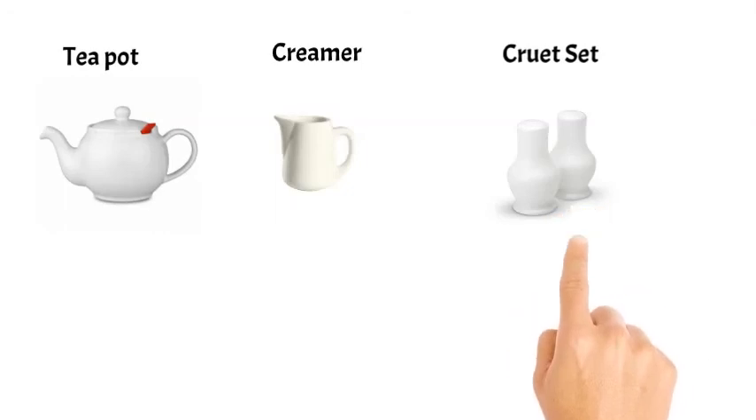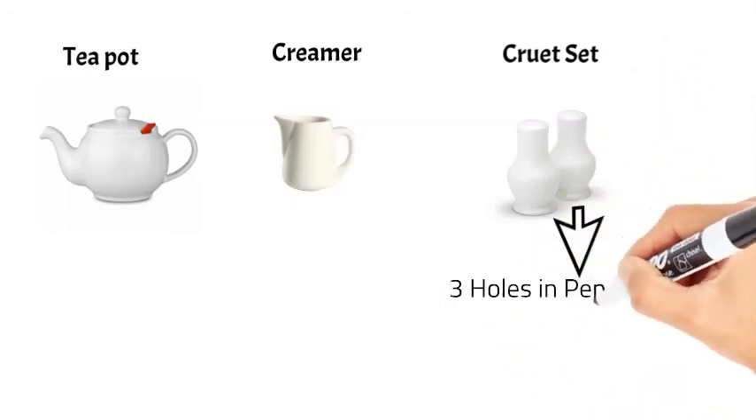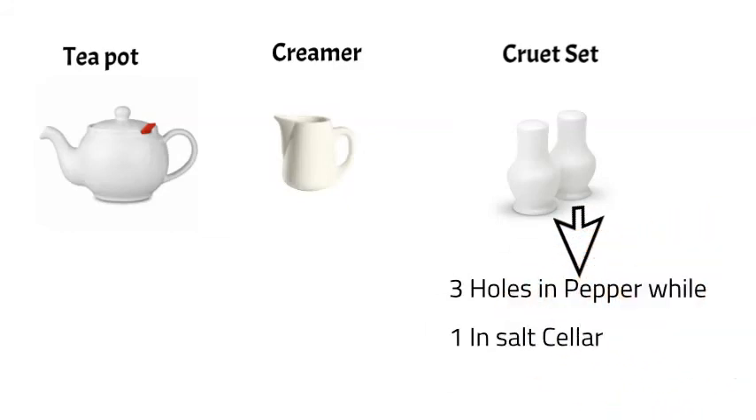Generally, the pepper cellar has three holes while the salt cellar has one hole. However, the number of holes varies culture to culture. For example, in the US, where excessive salt is considered unhealthy, the salt cellar has fewer holes. But in Europe, where pepper is a rare spice, this is reversed.